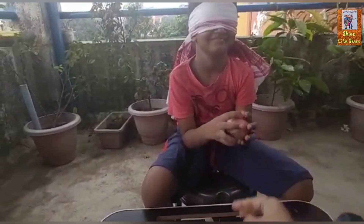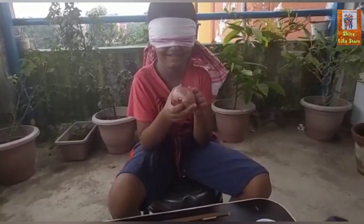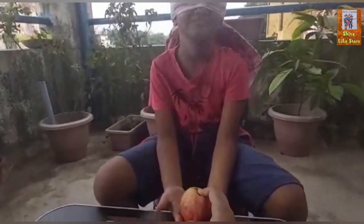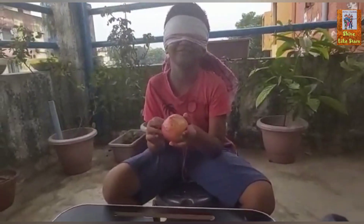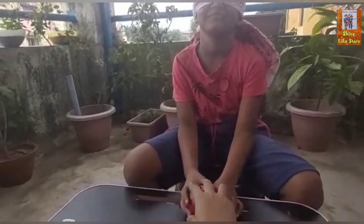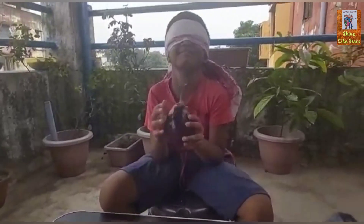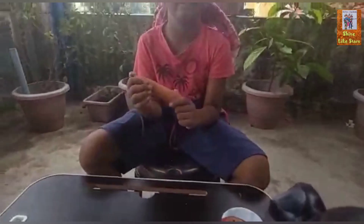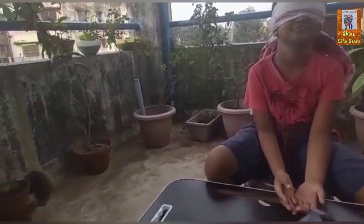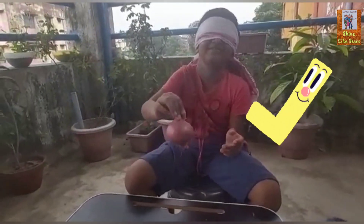Tell me, what is this? This is garlic. No. Garlic? What is this? This is apple. Apple! What is this? This is a — okay, carrot! What is this? This is onion. Okay!